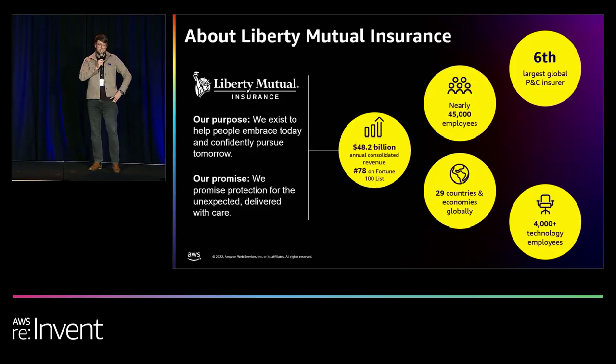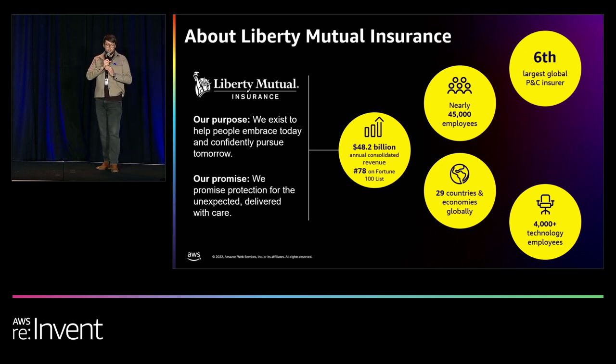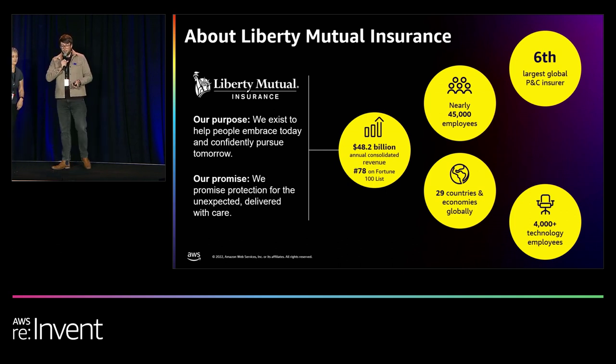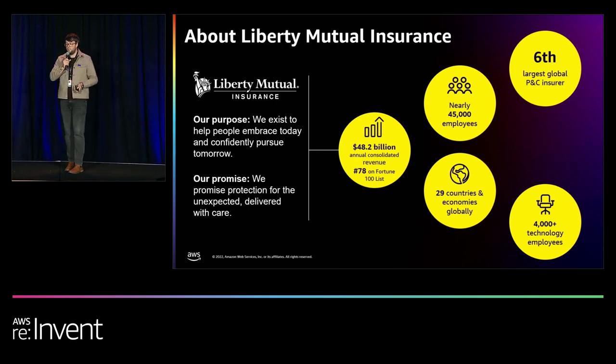My name is Matthew Dorian and I am a senior solutions architect at Liberty Mutual Insurance. For those who have not heard of Liberty Mutual, we are a global property and casualty insurer, protecting everything from cars to homes to businesses. Last year at re:Invent 2021, we spoke about how we created a culture of innovation and experimentation, aimed at supporting our evolutionary architectural strategy — how do we rapidly deliver business value in a Well-Architected way? With 4,000-plus technology employees, ensuring that Well-Architected is well-adopted across the organization becomes very important.